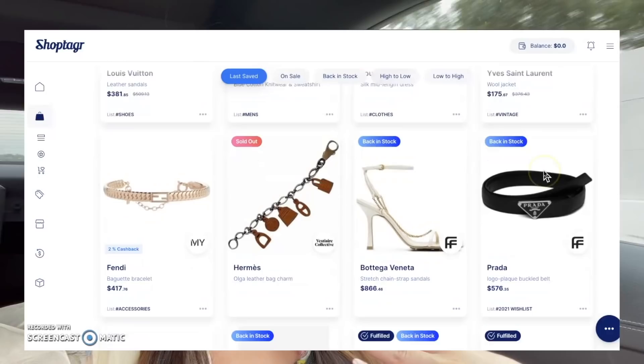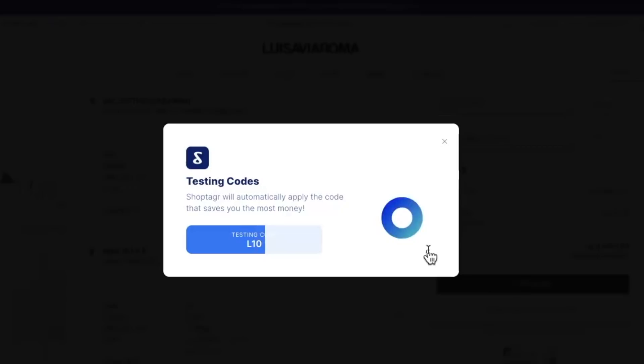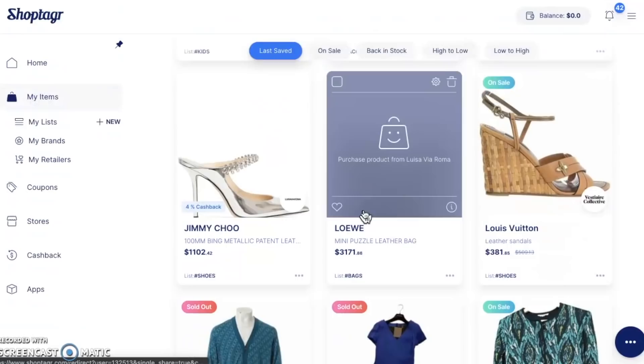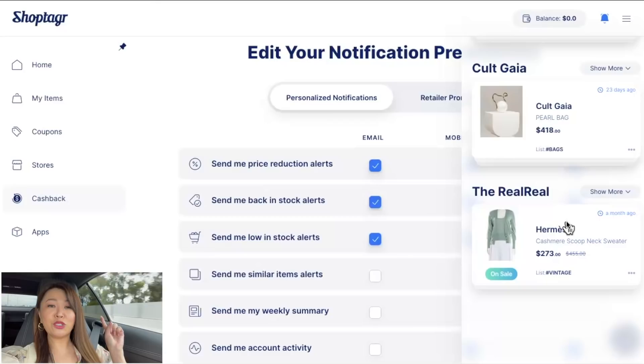Besides letting you know when things go on sale, or if they're out of stock or back in stock, my favorite feature has to be the coupon feature. ShopTagger uses clever tech to scan the web for the best codes, so if you're at checkout it automatically applies any coupon codes — I've saved 700-plus dollars that way. They've also launched a new cashback feature where you can earn cash via PayPal when you shop via select retail partners. Make sure you click the link below and download ShopTagger — it's going to save you so much money.